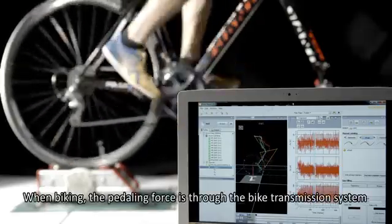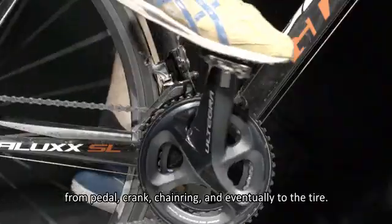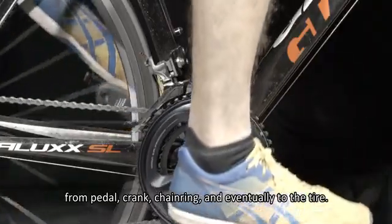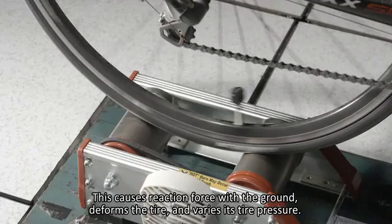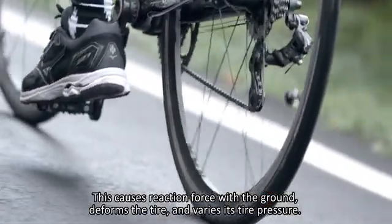When biking, the pedaling force is transmitted through the bike's transmission system — from the pedal, crank, and chainring, eventually to the tire. This causes a reaction force with the ground, deforms the tire, and varies its tire pressure.